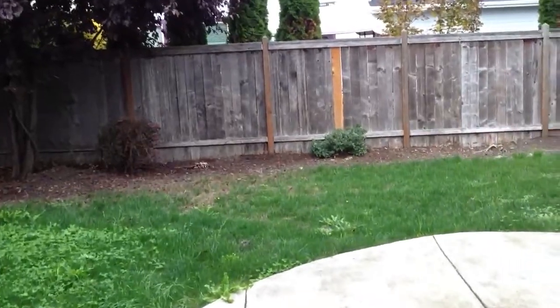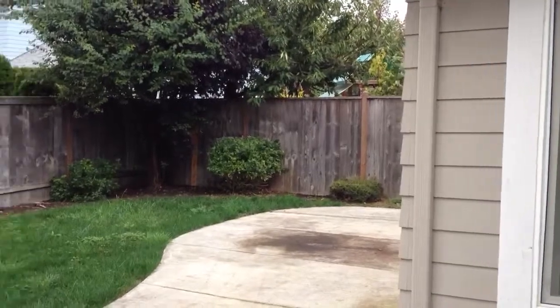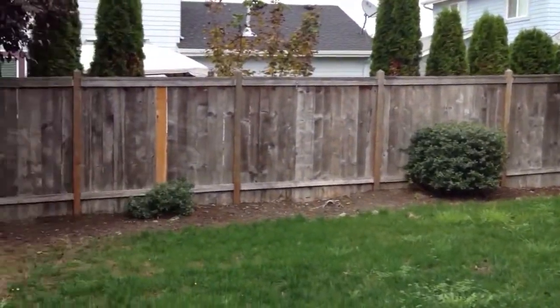Stepping out to the backyard, you can see it's completely fenced. It's got a nice concrete patio.